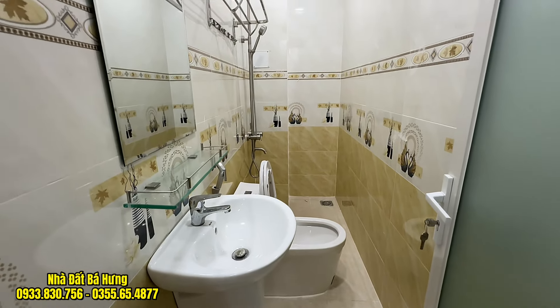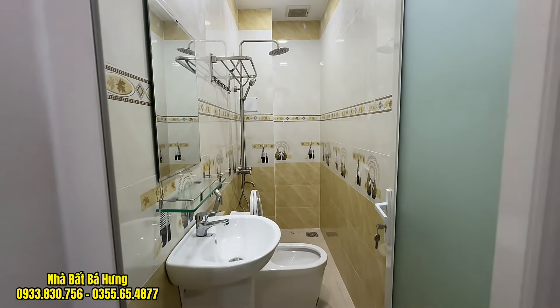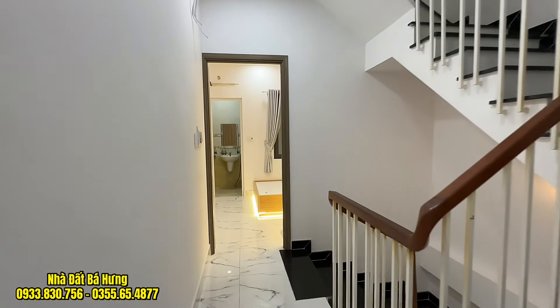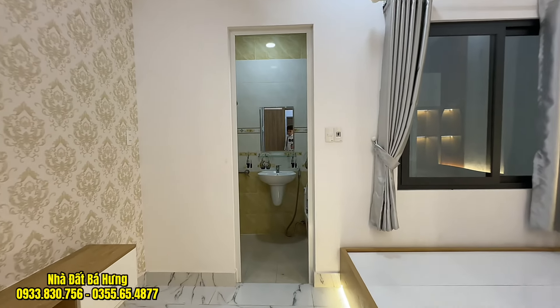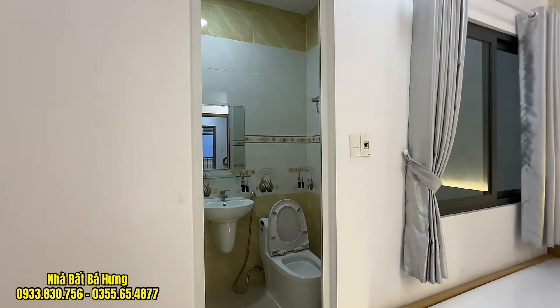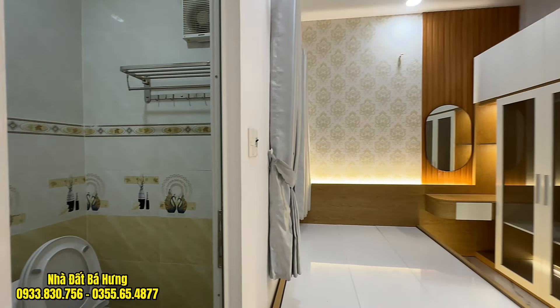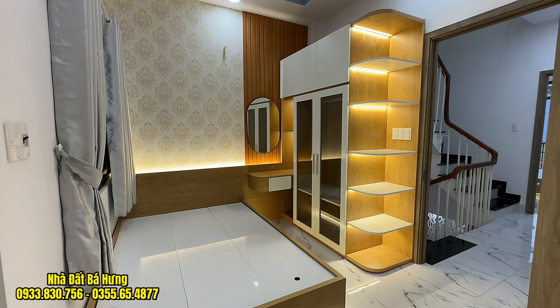Đây là không gian phòng ngủ số 2. Phòng ngủ số 2 đã có đầy đủ giường, tủ. Toilet riêng với bồn cầu, quạt hút đầy đủ. Nhà có 3 phòng ngủ, 4 vệ sinh.